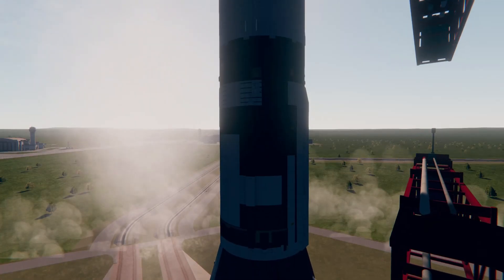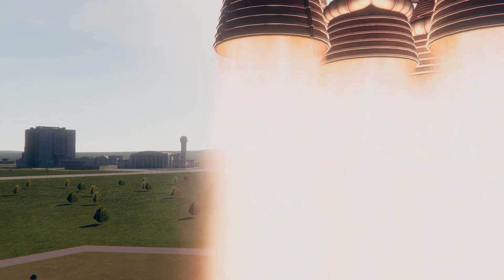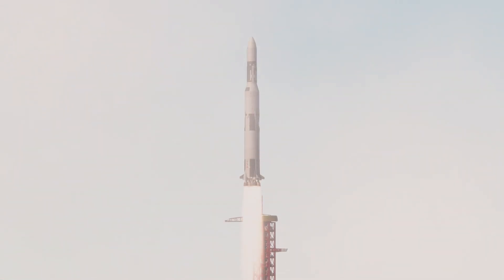And we have a liftoff. The Skylab lifting off the pad now, moving up. Skylab is toward the tower. Skylab is toward the tower.